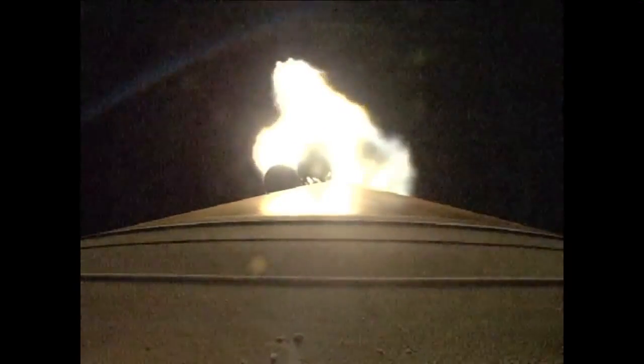One minute fifty seconds into flight. The first two solid rocket boosters will be jettisoned, followed by about a second and a half later by boosters three and four. Coming up on SRB jettison. And we have the first pair and the second pair — looks like a good separation.